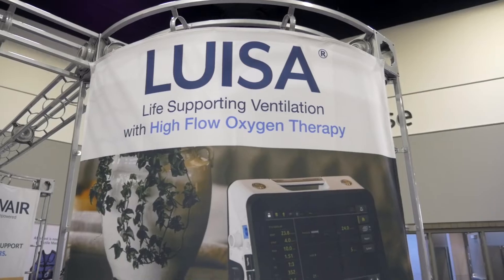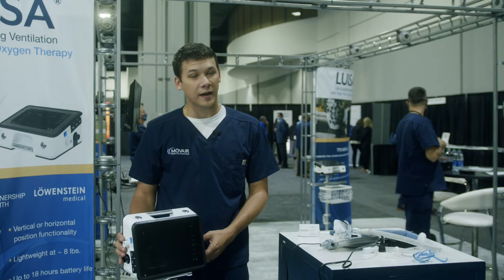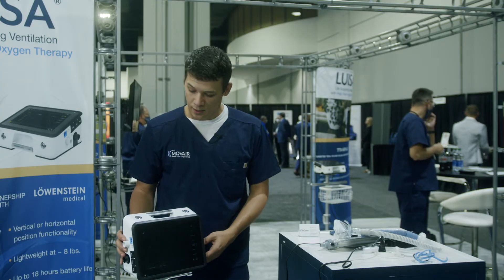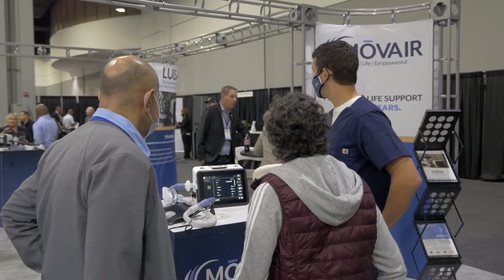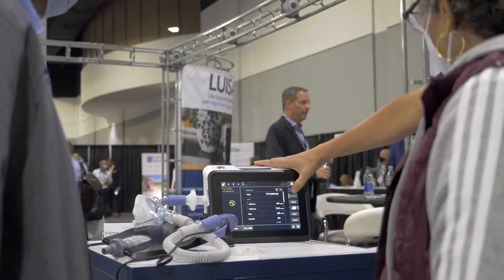Hi, my name is Dan Dunmire, clinical specialist with Mover, formerly known as International Biophysics. Today we'll be talking about the Luisa home ventilator. The Luisa ventilator is manufactured by Loewenstein Medical, a German manufacturing company who's been in the respiratory market for 30 years. Additionally, Mover has been providing life support therapies for 30 years as well, giving us a long track record in the respiratory industry.